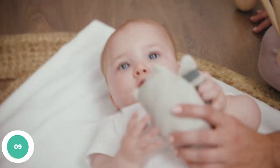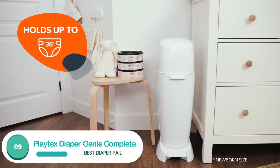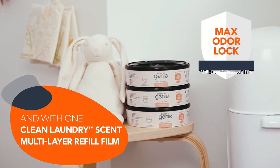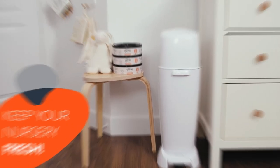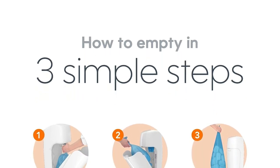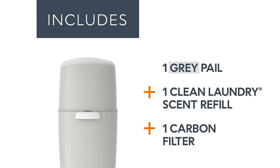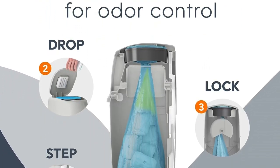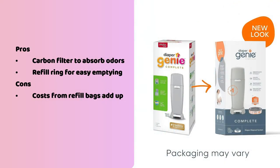Number 9: Playtex Diaper Genie Complete. The Diaper Genie Complete has arguably the best diaper disposal mechanism of any we tested, at least in terms of cleanliness and odor control. Inside the bin there are two spring-loaded arms that pin the bag shut and create a little chamber at the top — just drop the diaper in, close the lid, and the dirty diaper gets released into the bag without you having to force it with your hand. The refill system is one gigantic long trash bag condensed into a ring shape. When the pail is full, pull it out, cut the bag using the attached blade, and tie off the loose ends. Pros: carbon filter to absorb odors, refill ring for easy emptying. Cons: costs for refill bags add up.